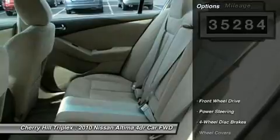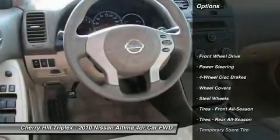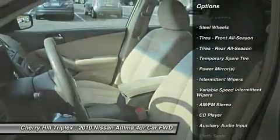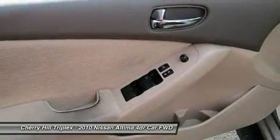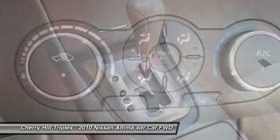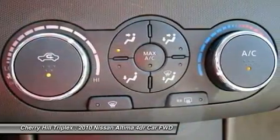Here are some of this vehicle's great options: stability control, anti-lock braking system, traction control, air conditioning, power steering, adjustable steering wheel, four-wheel disc brakes, keyless entry, cruise control, keyless start.